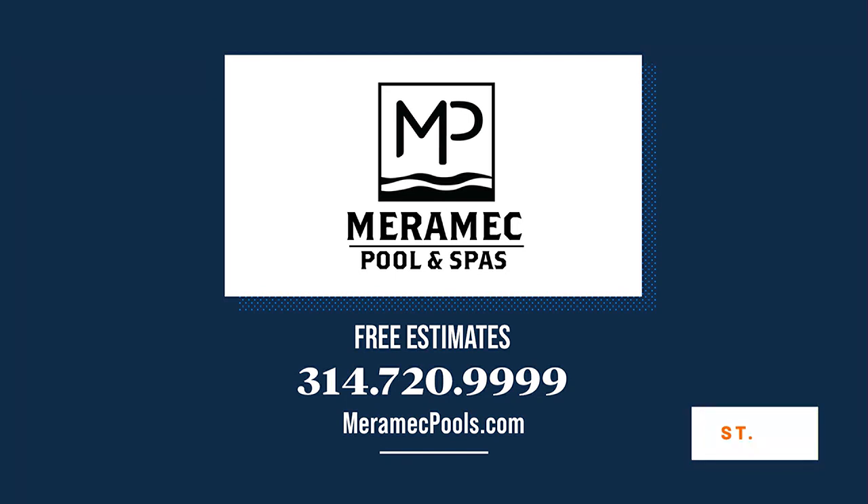These are some beautiful pools! That'll put you in a summer mood. Like I said, sign me up. Gentlemen, thank you.